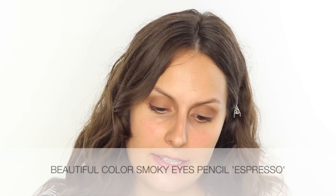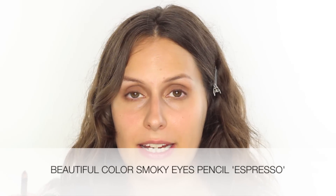Now I'm going to use one of the kohl pencils. These are loved by makeup artists — Mary Greenwell is a huge fan. This is the Smoky Eyes Pencil in Espresso. I love a dark brown and this is matte. I'm just going to take this into the waterline so that when I curl my lashes there's no gap, and just to make sure my lashes look really full.